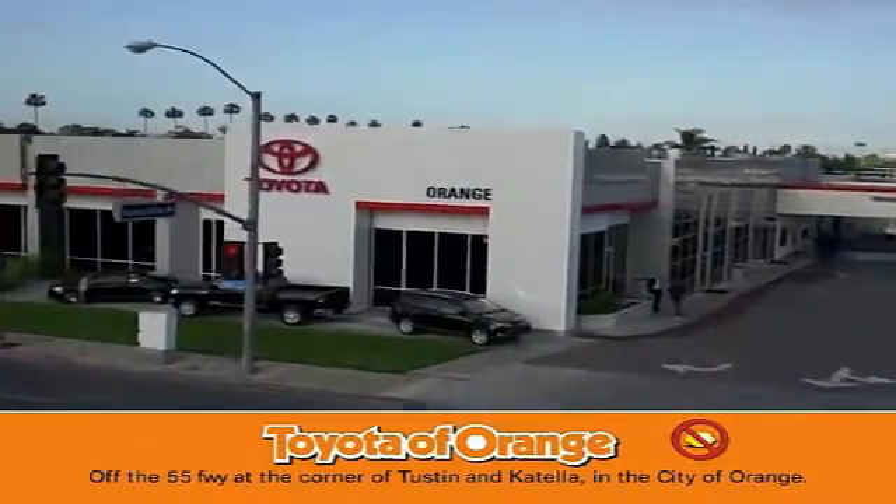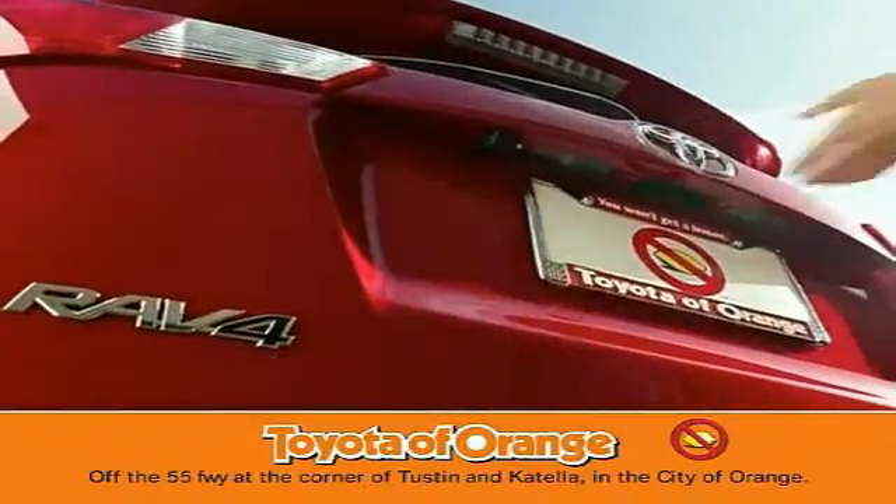Well, you won't get a lemon from Toyota. I won't.